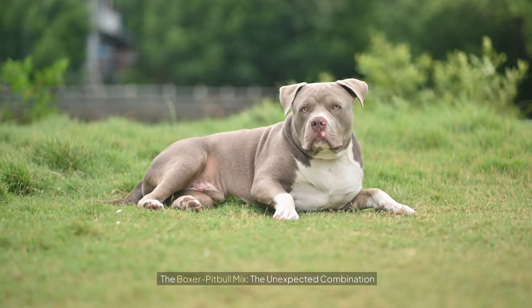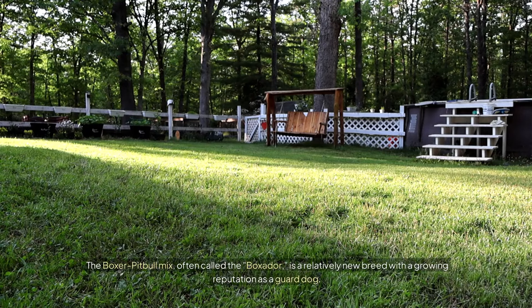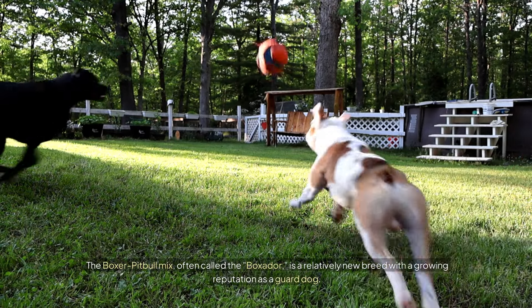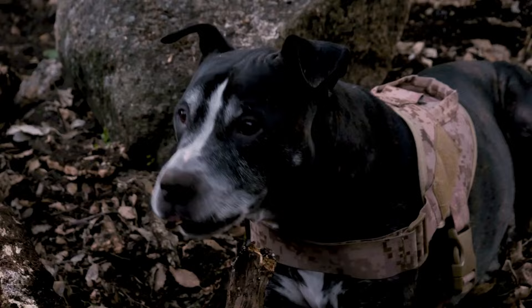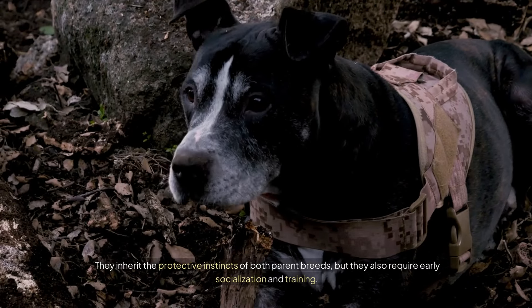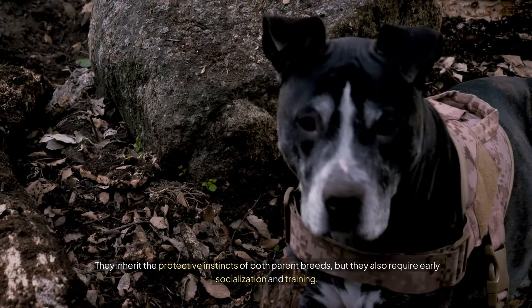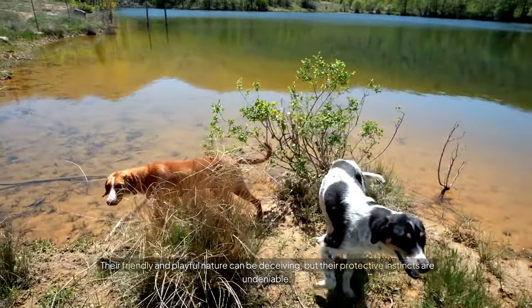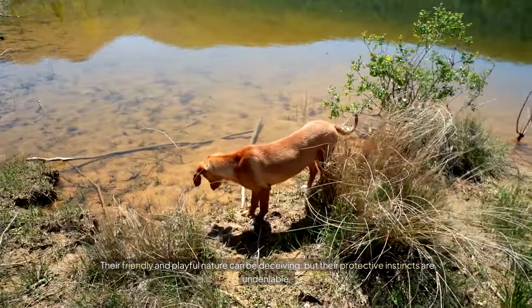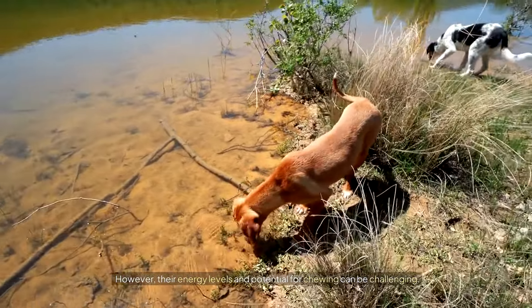The Boxer Pit Bull Mix: the unexpected combination. The Boxer Pit Bull Mix, often called the Boxador, is a relatively new breed with a growing reputation as a guard dog. They inherit the protective instincts of both parent breeds, but they also require early socialization and training. Their friendly and playful nature can be deceiving, but their protective instincts are undeniable. However, their energy levels and potential for chewing can be challenging.